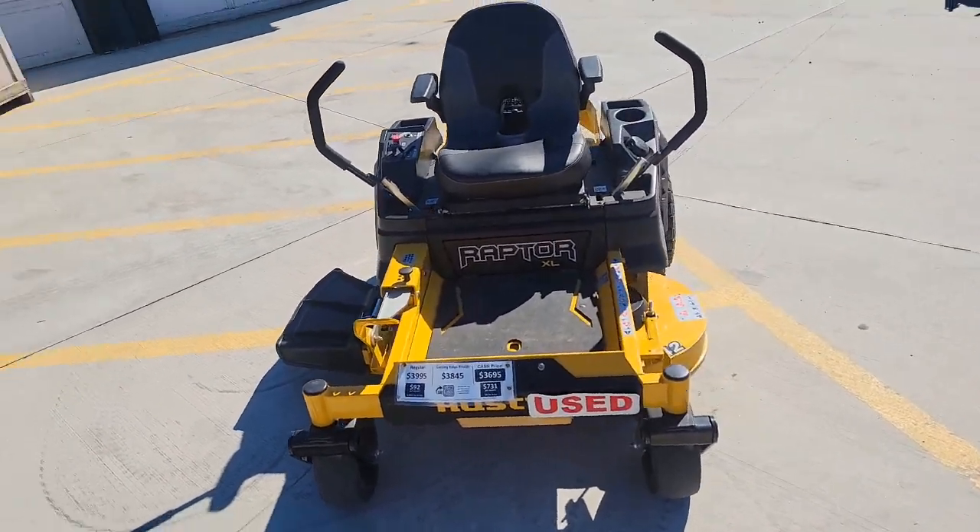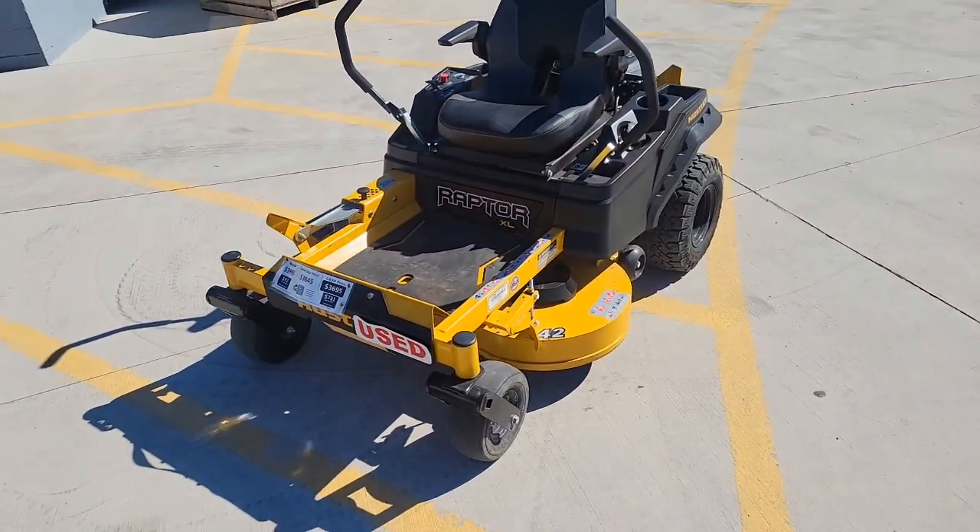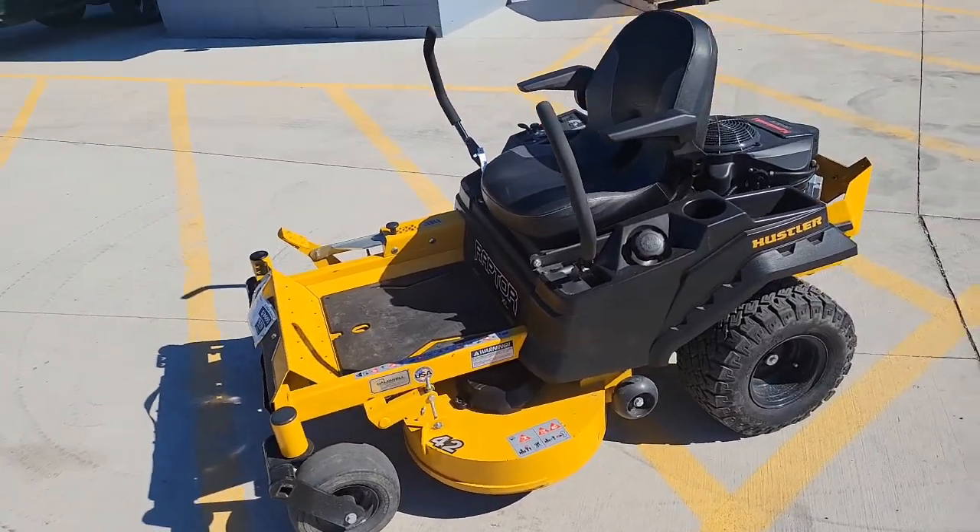Hi guys, this is Victor with COBA Outdoor Equipment, doing a little mower walk around for you guys on one of our used units. This is a Hustler Raptor XL.